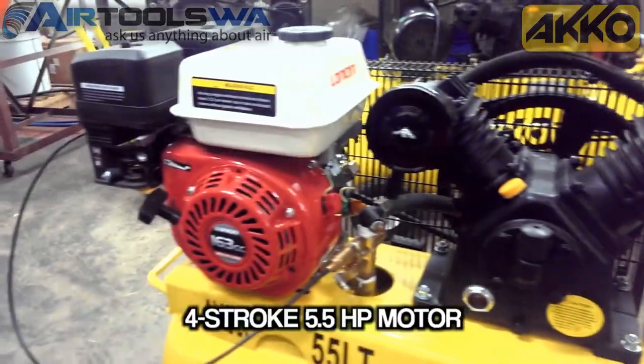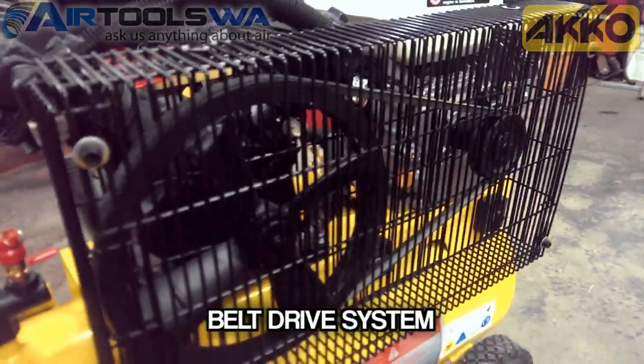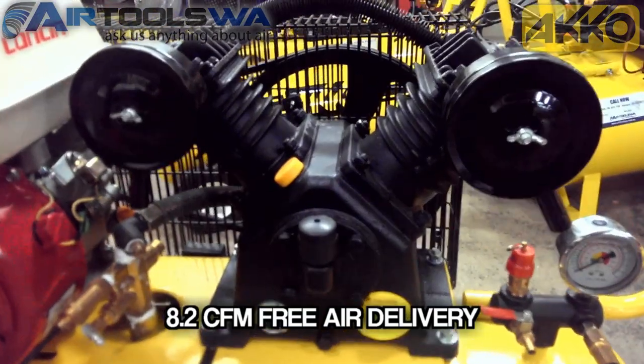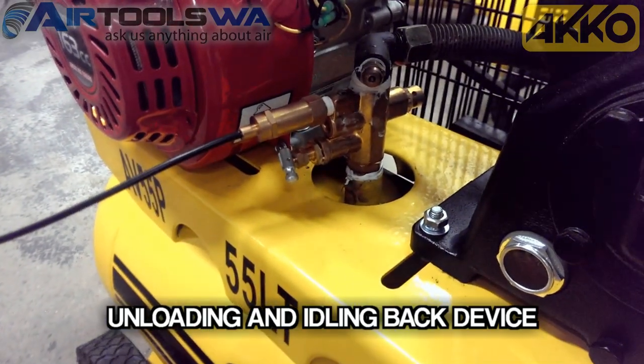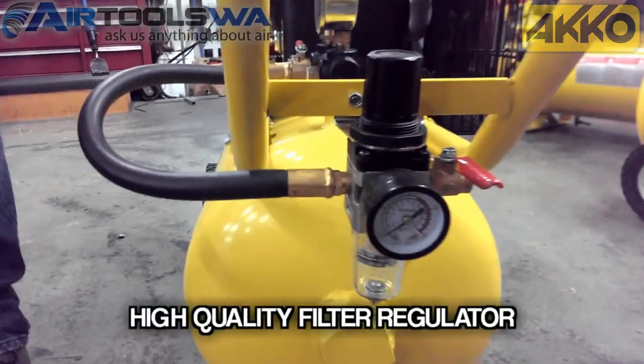The AV55P is powered by a 4-stroke 5.5 horsepower motor and a belt drive system. It features a rugged V-cylinder pump with sprung valves that produces 8.25 CFM free-air delivery and sits on a 55 litre tank. It also features an unloading and idling back device for speed control and has a liquid-filled pressure gauge with a high-quality filter regulator.